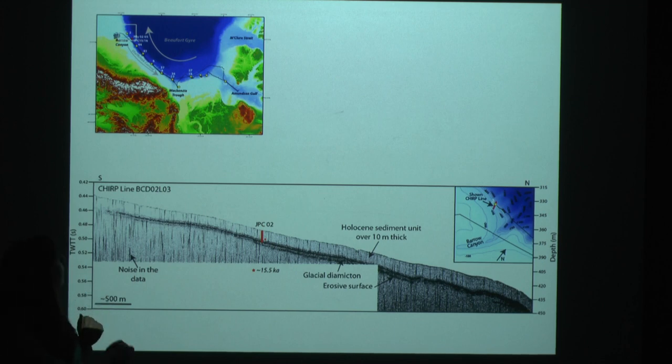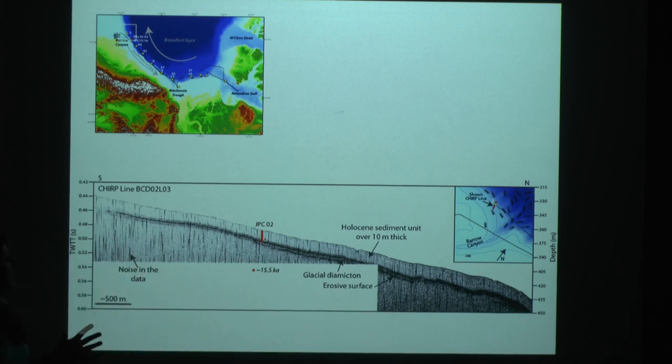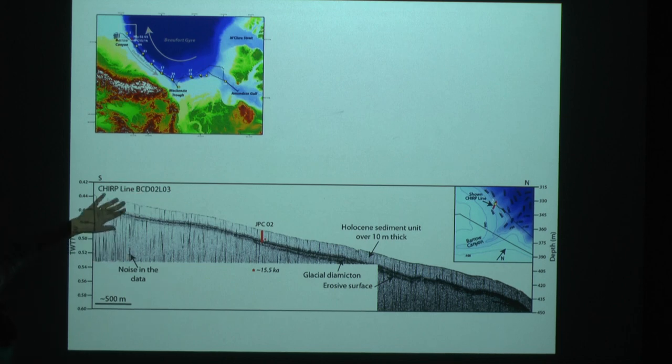Here's a chirp profile from west of Barrow Canyon. We see thick, acoustically transparent sediment — Holocene material — overlying thin basal diamicton. In this area, Holocene sediment is probably being funneled down Barrow Canyon, sourced from the Brooks Range and other Alaskan areas.